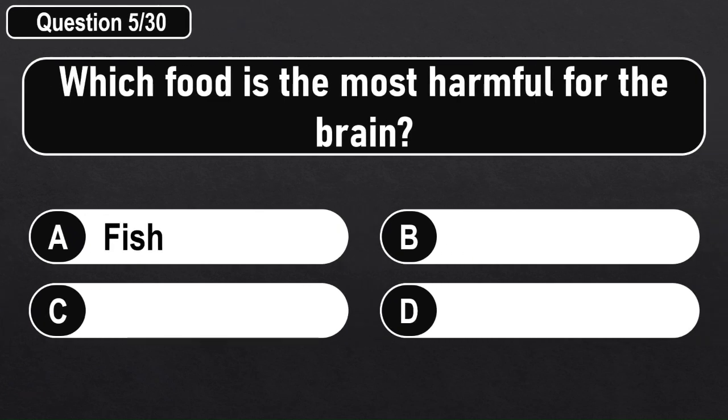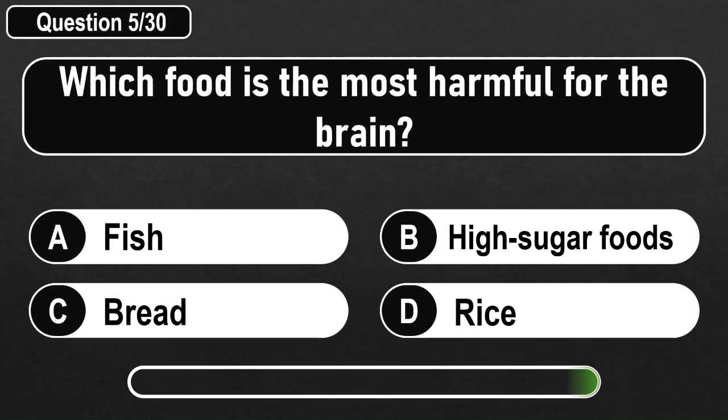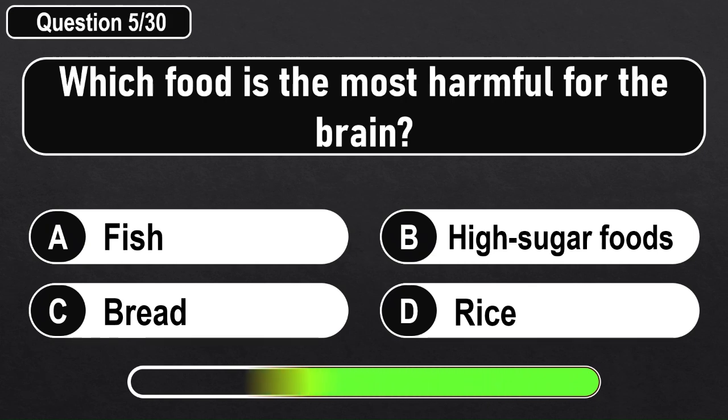Which food is the most harmful for the brain? Answer B: High Sugar Foods.